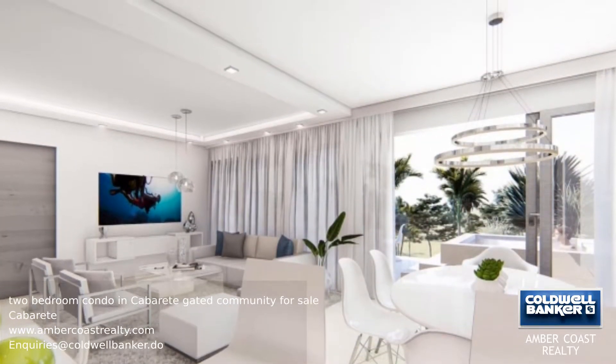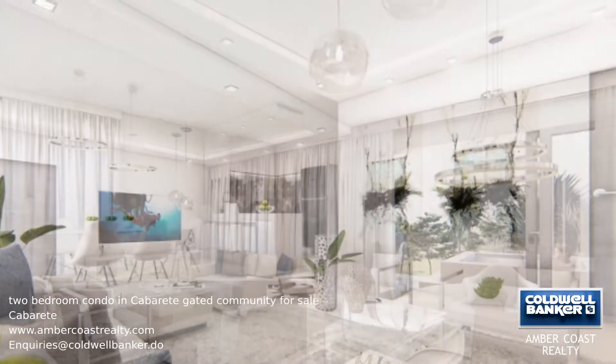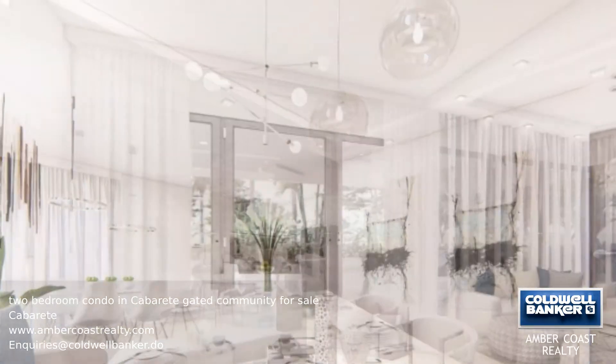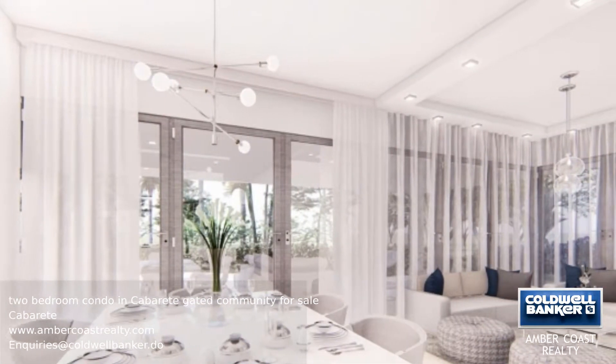The community has four restaurants, a spa, a mini market, an oversized pool, and 24-hour security. Many of these homes have already been reserved, so be sure not to miss your chance.